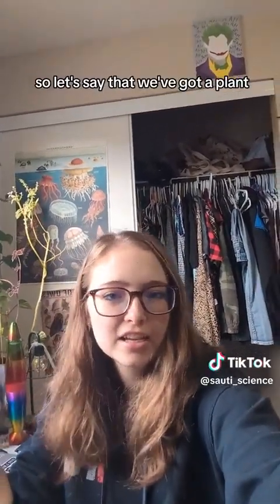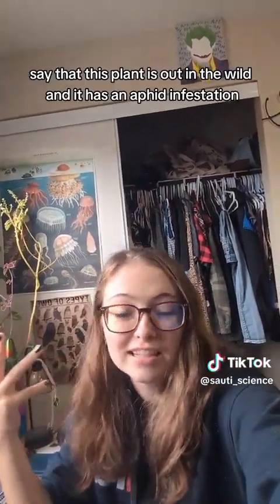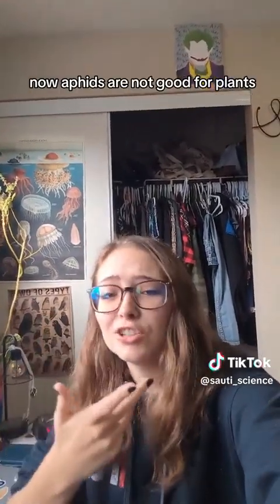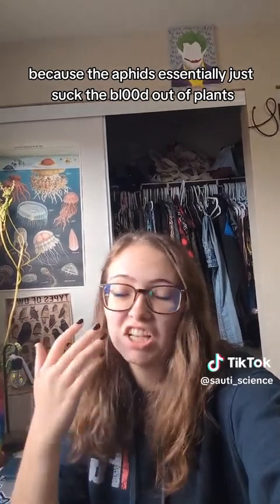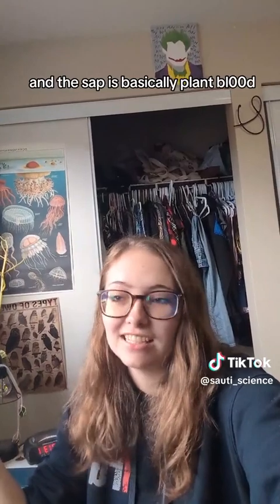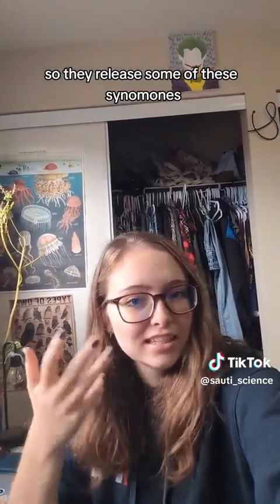So say we've got a plant — one of these, one of my many plants — and it's out in the wild and it has an aphid infestation. Aphids are not good for plants; they essentially just suck the sap out, and the sap is basically plant blood. The plant is like, hey, this is not great for us, let's get rid of these guys. So it releases some of these cinnamones.